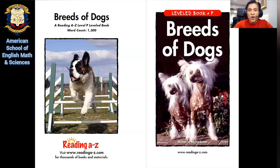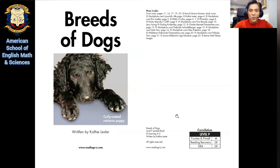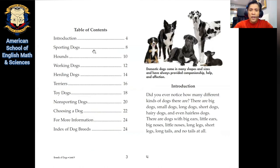Breeds of Dogs. You see this dog right here — so cute! Anytime you have a book you're about to read, it always helps to look at the table of contents because the table of contents gives you a preview of what to expect. When you have a preview of what to expect, you can better understand what you're going to read. So the heading here is: Domestic dogs come in many shapes and sizes and have always provided companionship, help, and affection. Introduction.